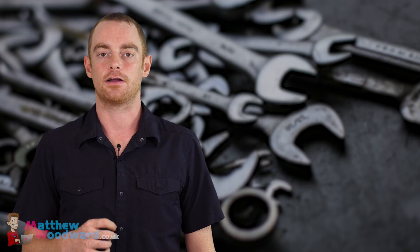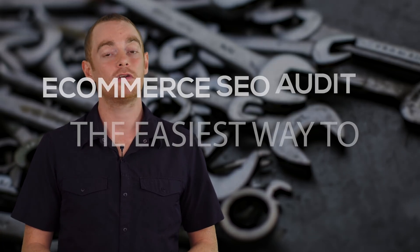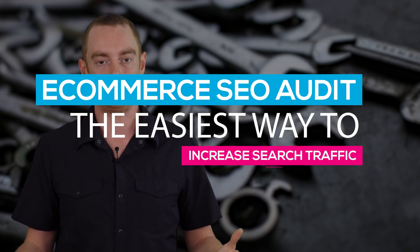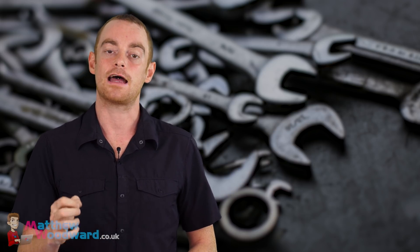The easiest way to increase search traffic to your ecommerce store is with an SEO audit. That might sound tricky right now, but I'm going to show you three quick and easy ways to complete a professional SEO audit on your ecommerce store. Not only that, but I'm going to tell you how to fix all of the issues that we find step by step.